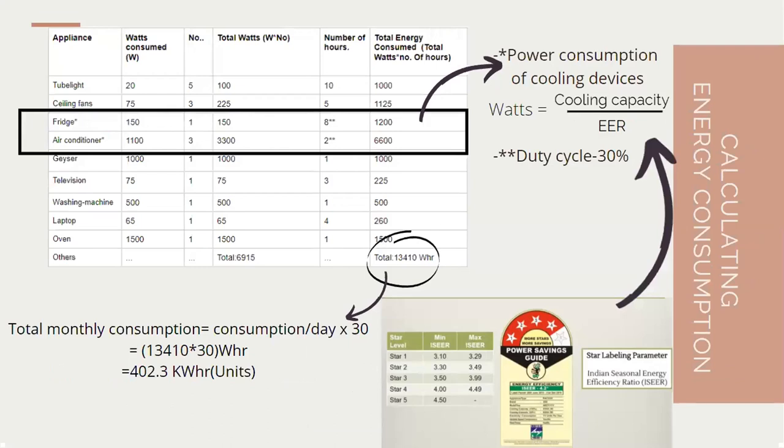In the dummy table, a tube light consumes 20 watts — I've tabulated that. If the house has five tube lights, we tabulate that as well. On the right-hand side, we get the total energy consumed by the tube lights. Similarly, we go through all other appliances and get a total per-day consumption of electricity.